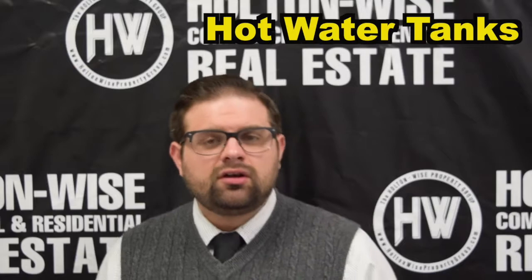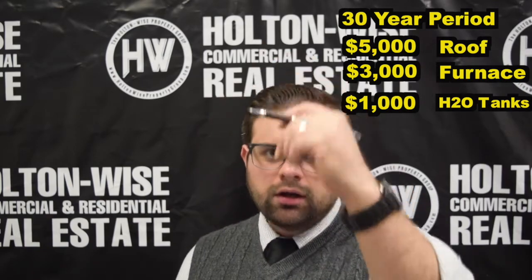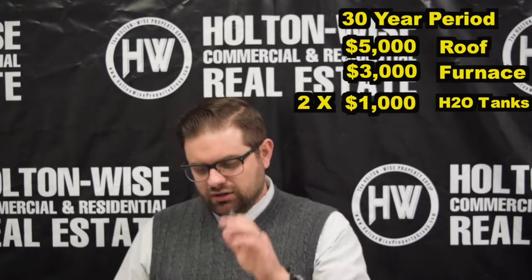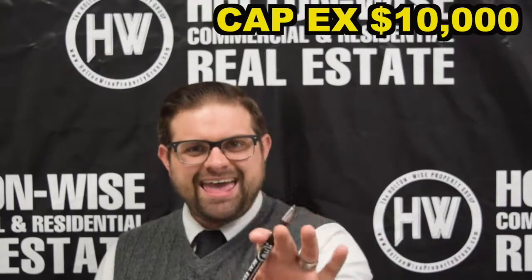Then you have your hot water tanks. That's going to cost $1,000. Those typically last about 15 years — some longer, some quicker. So over a 30-year period, we can safely say you're going to replace your hot water tank twice. So that's $2,000. That leaves us with a total of $10,000.